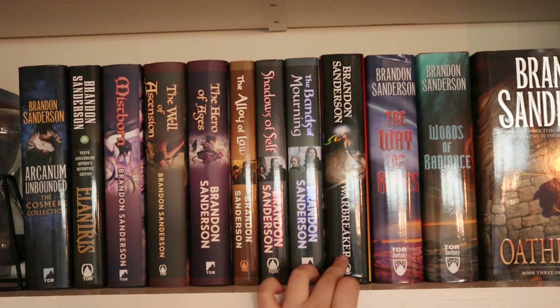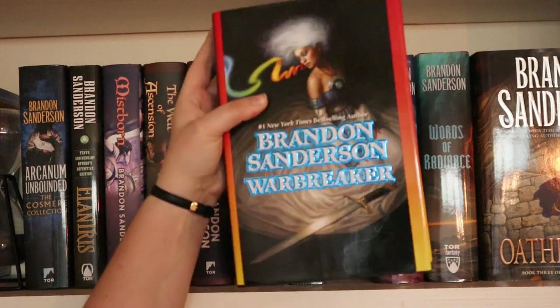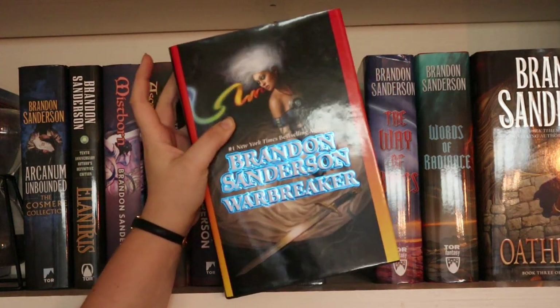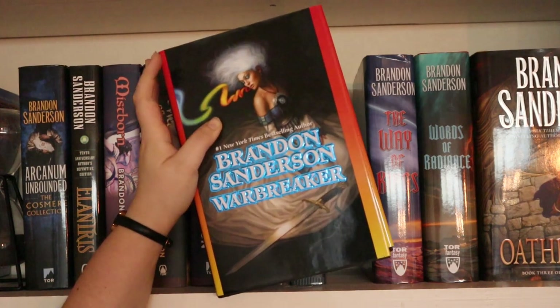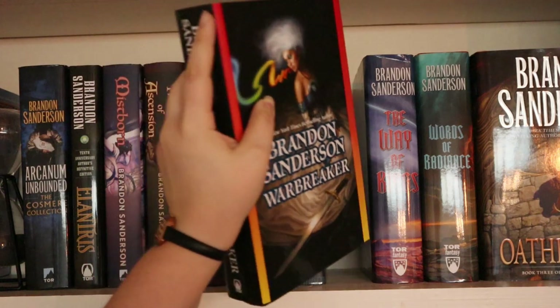Then we have Warbreaker by Brandon Sanderson — a standalone at this point, even though a sequel is in the planning, and I hope it comes out because I love this one. I think it's also an amazing one to start your Brandon Sanderson journey with because it's quite fast-paced. I don't really like the cover — I think it's quite bland — but it does fit the story with the colors coming out of her mouth and the white hair, so I give it props for that.